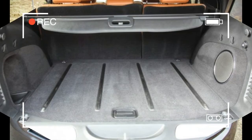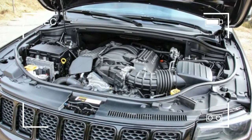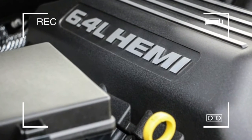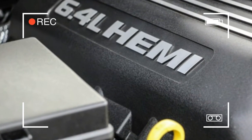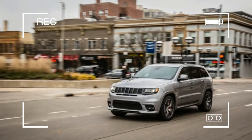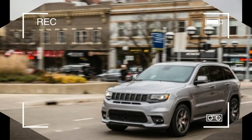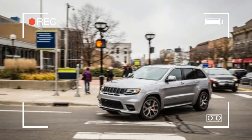Since then, the 6.4-liter behemoth under the hood has found five more horsepower and another five pounds-feet of torque, for totals of 475 and 470. With the cosmetic freshening for 2017, the SRT Jeep has become the highly evolved offering it is today.